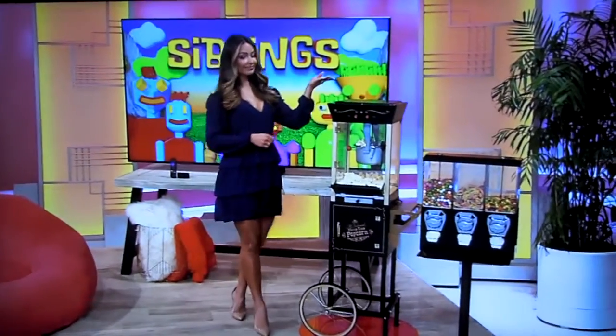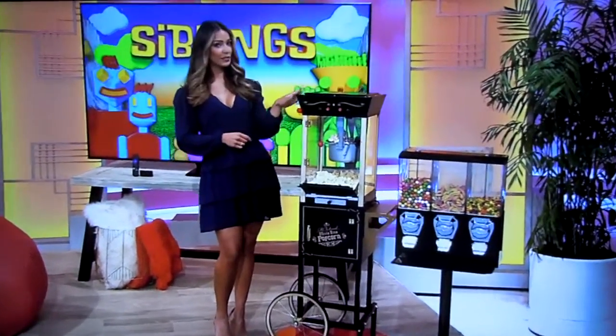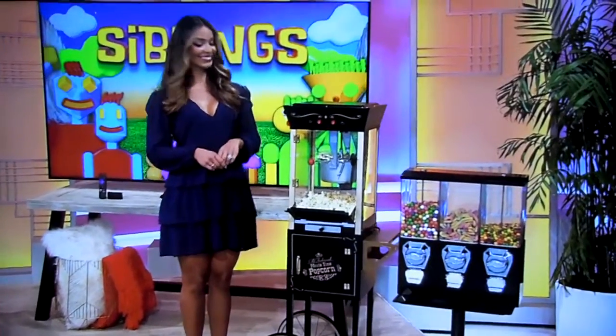Plus, we've added a vintage-style popcorn maker and a three-container candy dispenser!